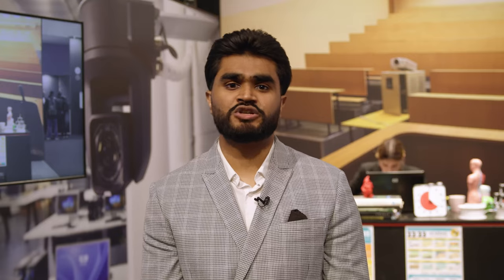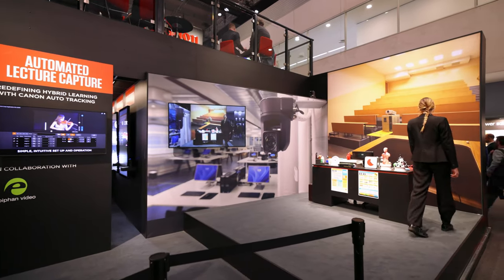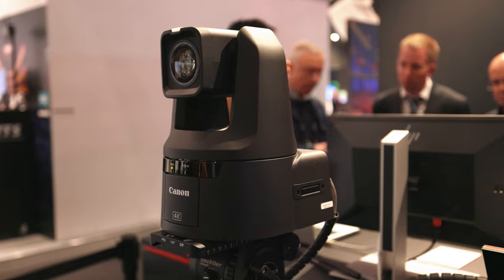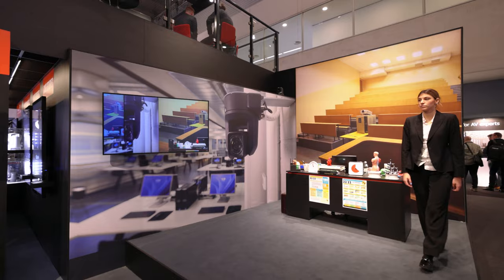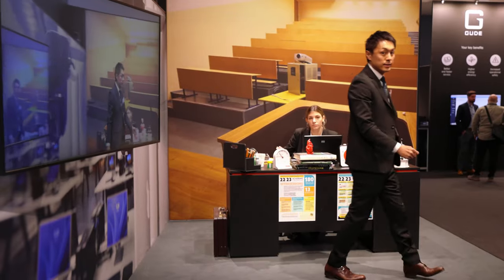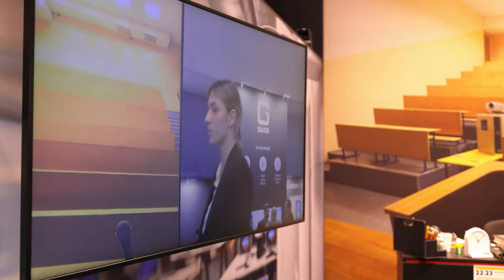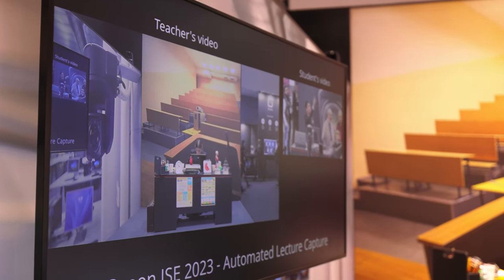Our first stop is the automated lecture capture area. This solution is ideal for the education market and for those looking to create more powerful lectures. We have our flagship CRN700PCZ camera, which is loaded with Canon's new proprietary auto tracking software, enabling the camera to track and follow a subject without the need of a camera operator. This is ideal for lecture capture as it means as soon as a face is detected, the auto tracking will kick in, ensuring teachers can just focus on the teaching.